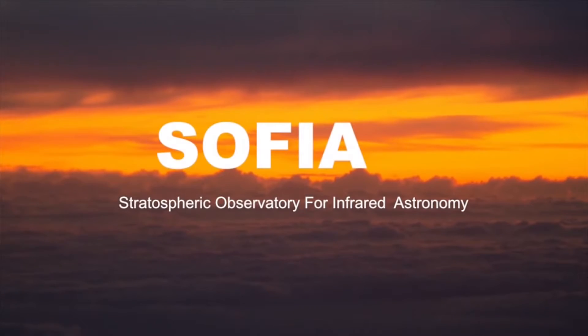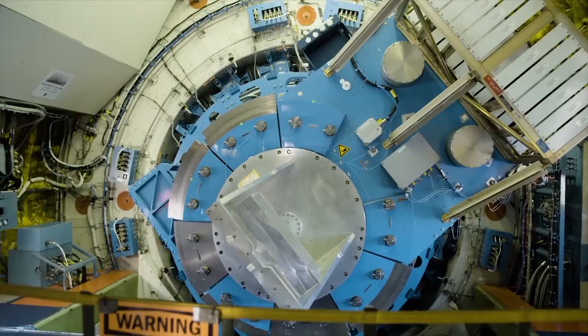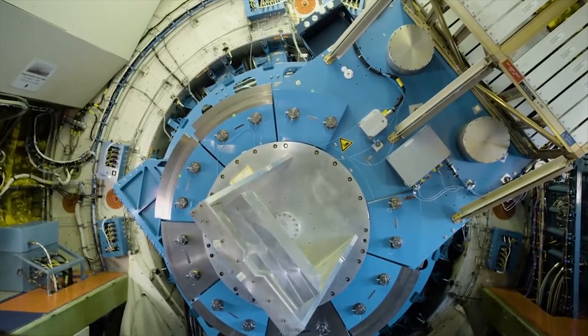The Stratospheric Observatory for Infrared Astronomy, which is the proper name for the souped-up Boeing 747SP, is equipped with a 9-foot far-infrared telescope capable of providing deep looks into space.